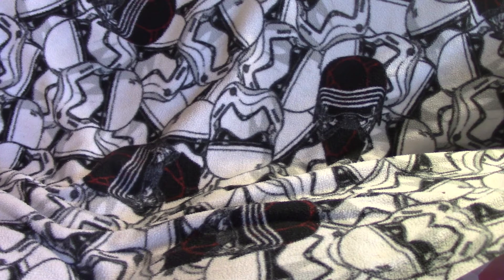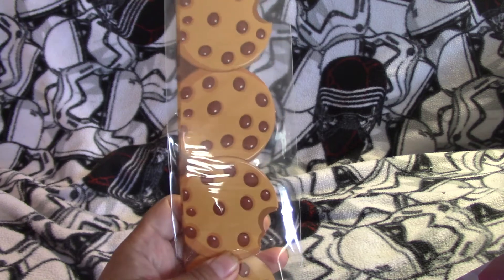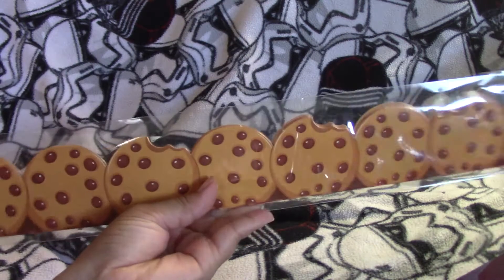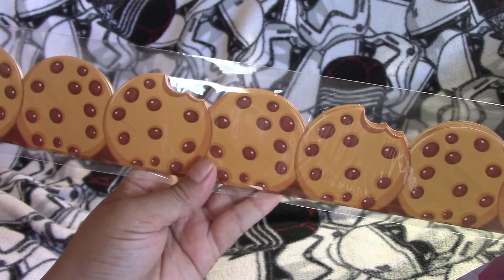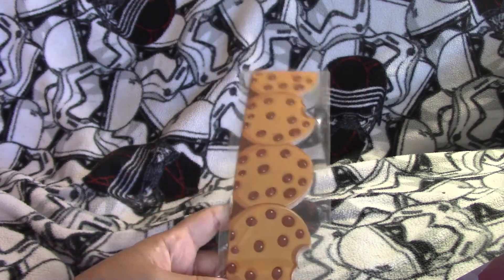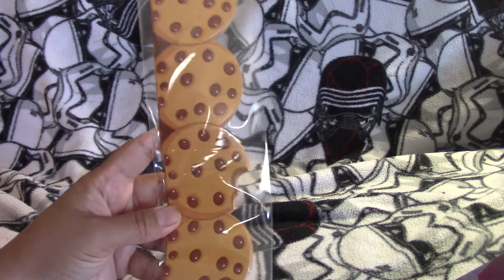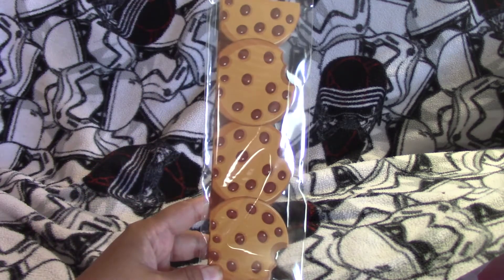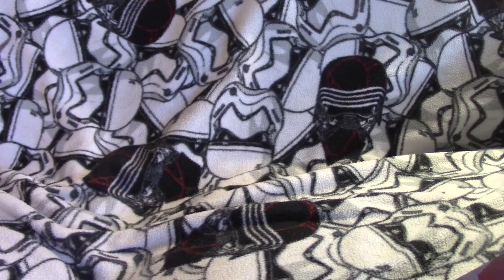I got some plain decorations — maybe I'll use them for worksheets and binders. There's a really cute border with cookies, some of them eaten, and you get 12 of them. I don't have a big display sheet or anything, but I can experiment with borders and decorative things.